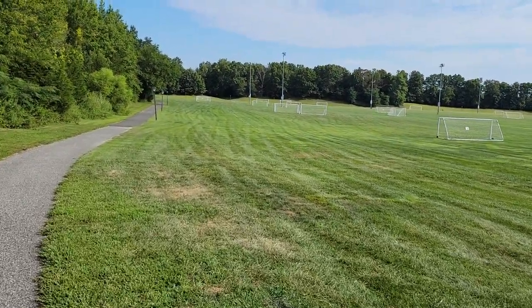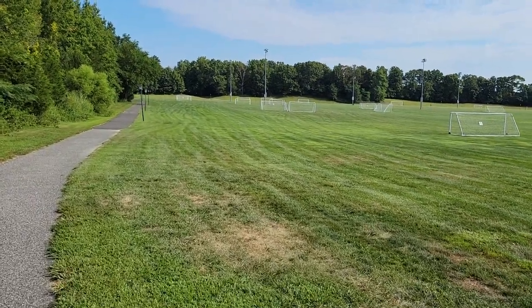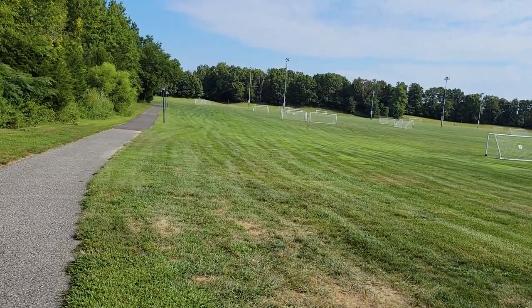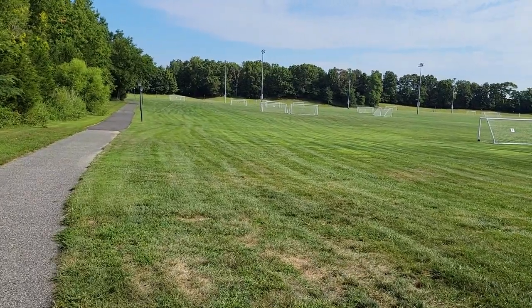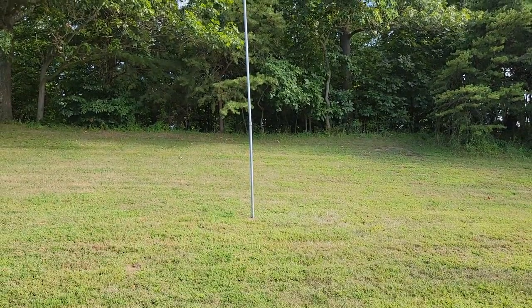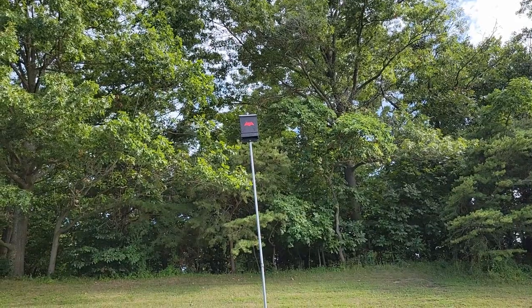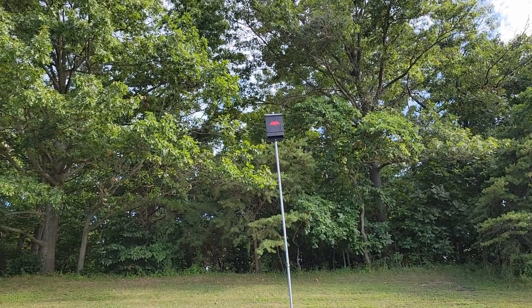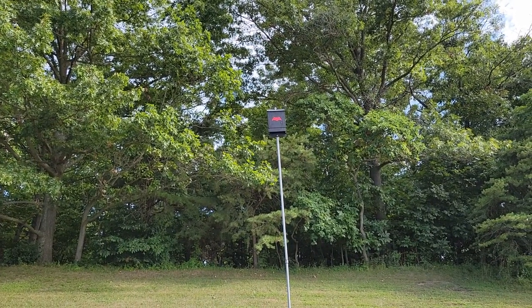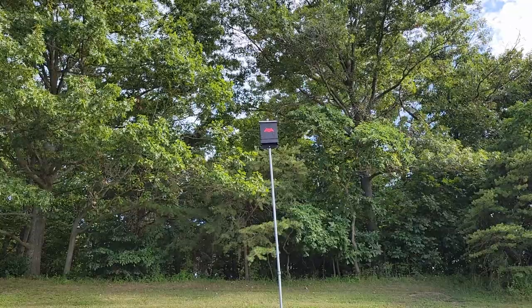I love mow lines on a field when you see it's all nice and mowed — it just looks neat, so fresh cut. This was interesting — they have a bat box on a pole to help control the mosquito population through natural means. They do bats down at Disney too. It's funny, they put a Batman symbol on it to indicate that it's a bat box.